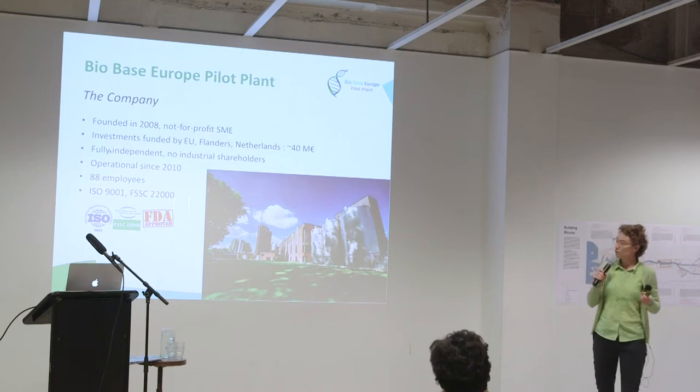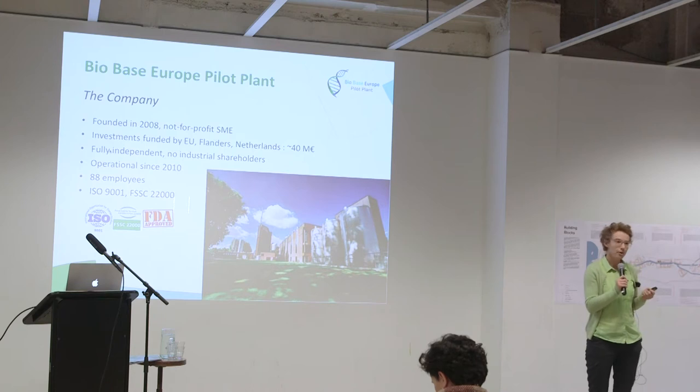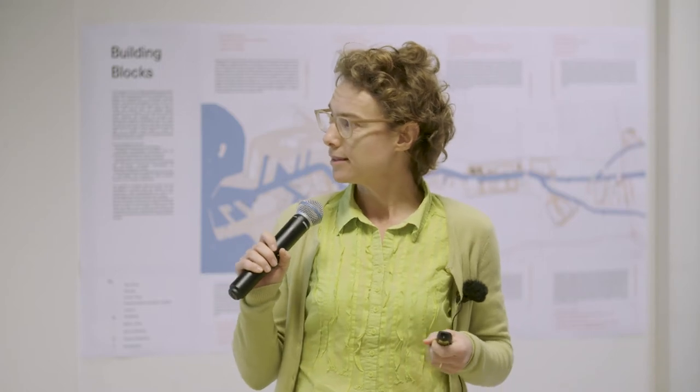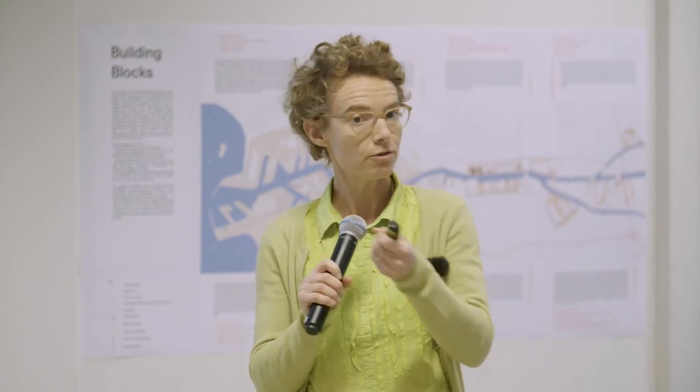We're operational since 2010 and have grown to 88 employees. We've gathered a lot of experience in this time. We've also implemented certifications — ISO 9001 and FSEC 22000 — which allows us to produce food grade products. So technical grade as well as food grade products, but not pharmaceutical products.